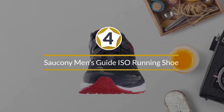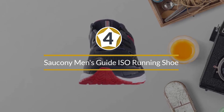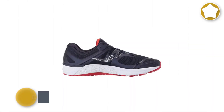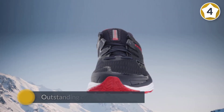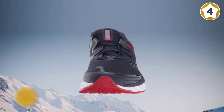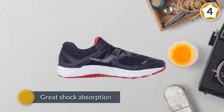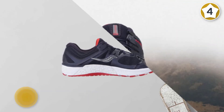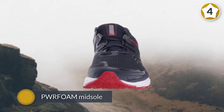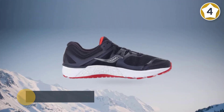Number four: Saucony Men's Guide ISO Running Shoe. The Saucony Guide ISO running shoes are a perfect choice for those with flat feet, with an outstanding cushioning system and great shock absorption. The shoe's PWRFOAM midsole provides excellent cushioning and rebound. Additionally, the EVERUN topsole absorbs the impact of your foot strike. These shoes feature a wide toe box, giving your forefoot plenty of room to spread when pushing off and landing.